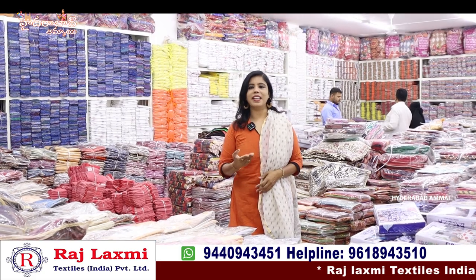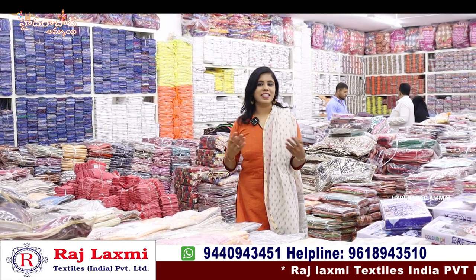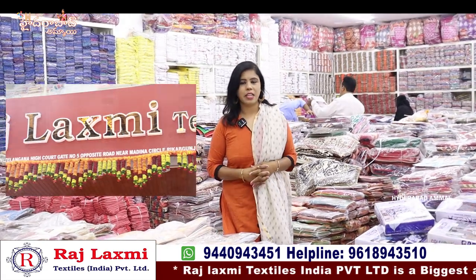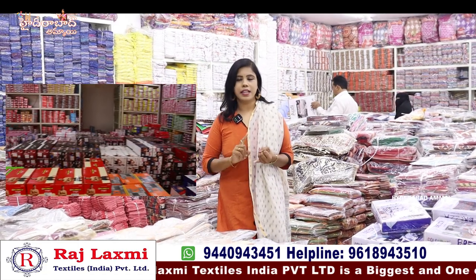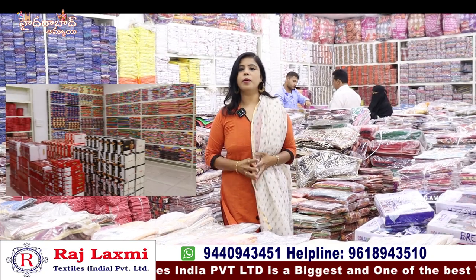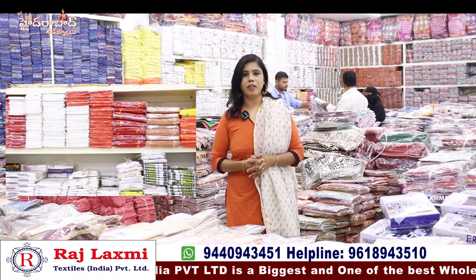Hello everyone, I am Banu, welcome to my Hyderabad channel. Today we have the third branch of Raji Lakshmi Textiles in India. For all of you, there are kids wear and handloom collections, and we also have ready-made party dresses.